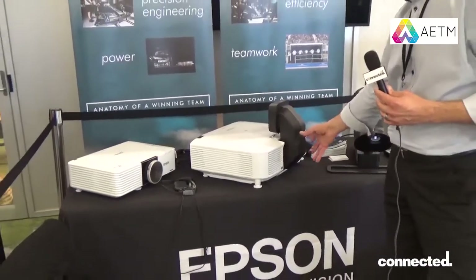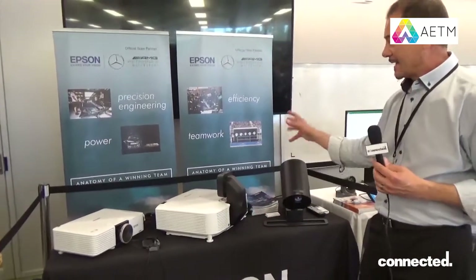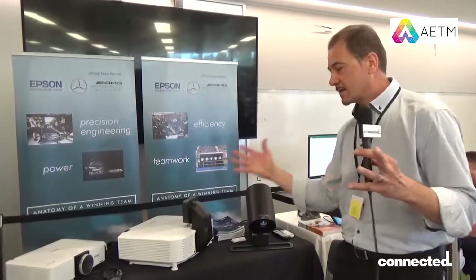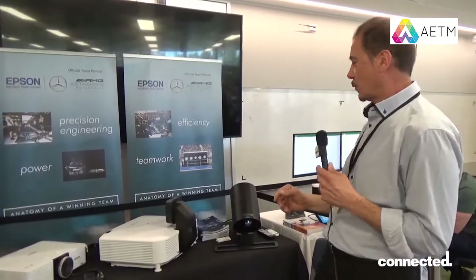We also have here our snorkel lens. The snorkel lens gives you an ultra short throw lens, great for things like surrounded images. It gives you a short throw distance and doesn't cast shadows on the wall.